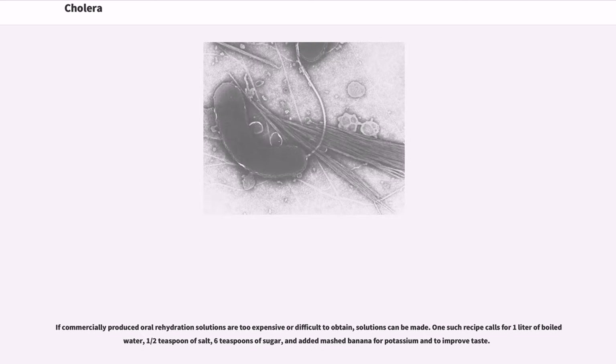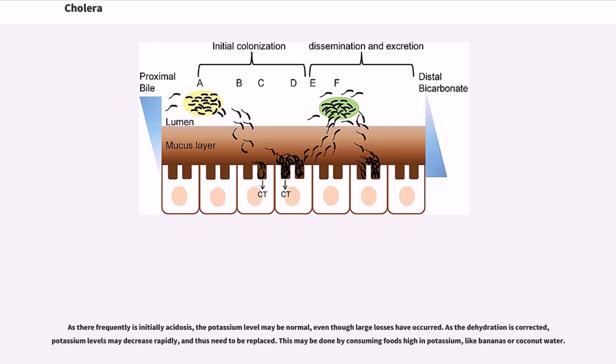If commercially produced oral rehydration solutions are too expensive or difficult to obtain, solutions can be made. One such recipe calls for 1 liter of boiled water, half teaspoon of salt, 6 teaspoons of sugar, and added mashed banana for potassium and to improve taste. As there frequently is initially acidosis, the potassium level may be normal even though large losses have occurred. As the dehydration is corrected, potassium levels may decrease rapidly and thus need to be replaced.